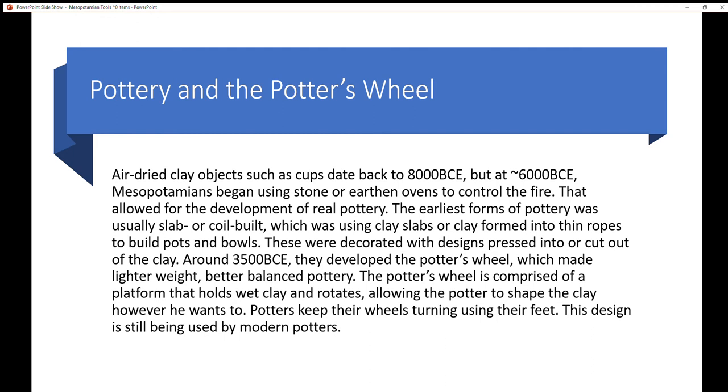Early pottery was decorated with designs pressed into or cut out of the clay. Around 3,500 BCE, they developed the potter's wheel, which made lighter weight and better balanced pottery. The potter's wheel is comprised of a platform that holds wet clay and rotates, allowing the potter to shape the clay however he wants. Potters keep the wheel turning using their feet. This design is still being used by modern potters.